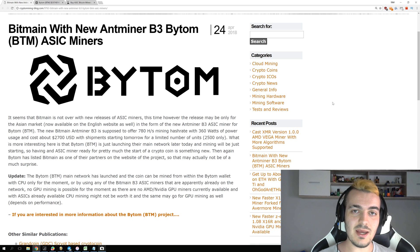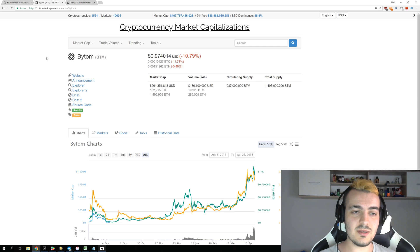Welcome back guys to another video. Today Bitmain released another new ASIC called the Antminer B3, which will be used for Bytom coin. If you don't know about Bytom coin, it is in the first 30 coins on CoinMarketCap and currently has almost 1 billion dollars of market cap.